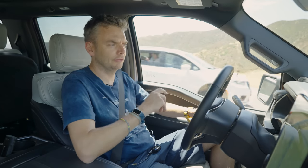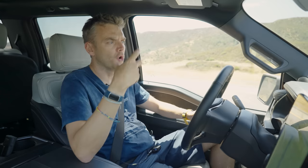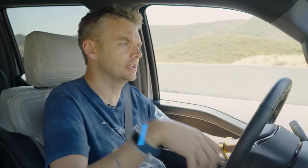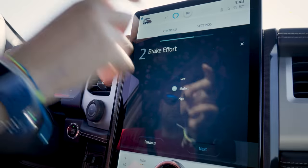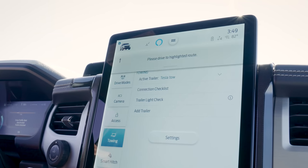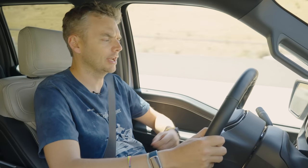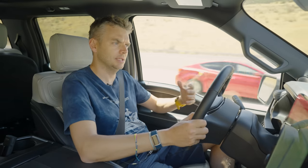Welcome to the future: the F-150 Lightning. This is actually a Platinum edition, which has all the bells and whistles, but costs over $98,000. We keyed in all the details of the trailer into the computer, and that's helped spit out the estimated range. It started at 160 miles, but it did warn us that it would recalculate as you go along. Already, as we've gone up some inclines, it's dipped to 137 miles and it's coming down all the time.